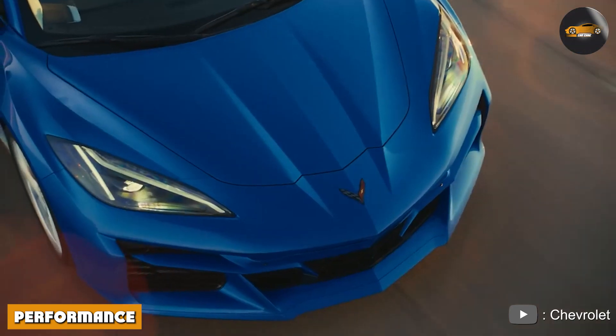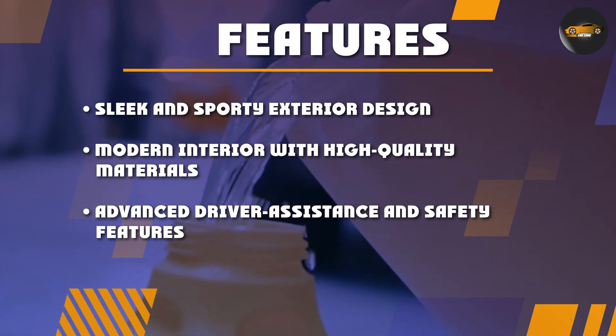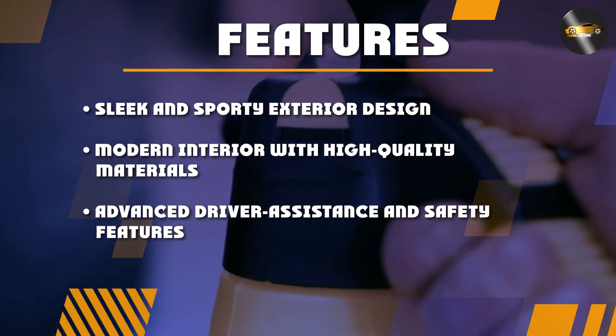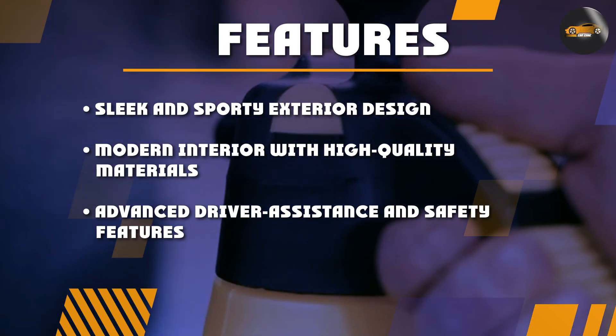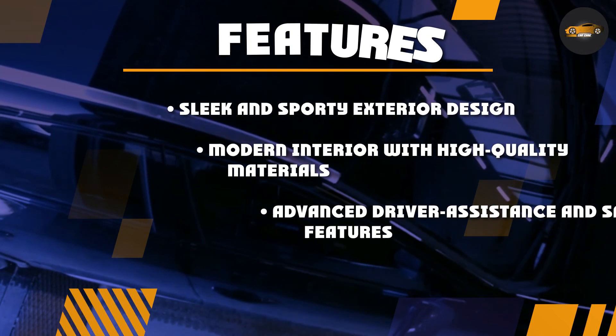Performance. With this new hybrid powertrain, the 2024 Corvette E-Ray is expected to have impressive performance figures. The car is expected to have a top speed of over 200 mph and a 0-60 mph time of under 3 seconds. The E-Ray is also expected to have improved fuel efficiency compared to traditional Corvette models.